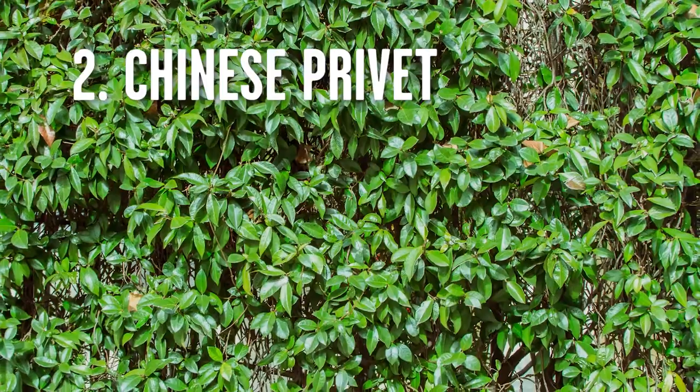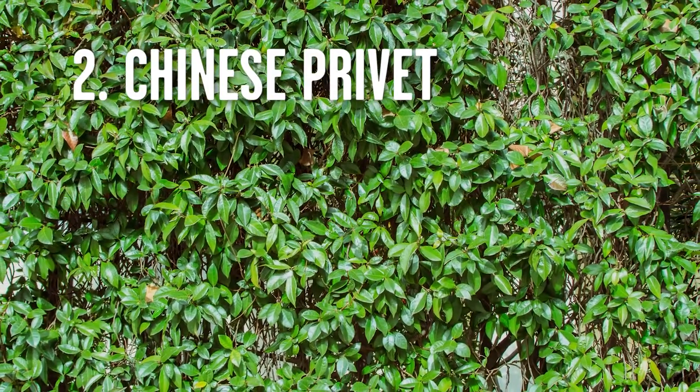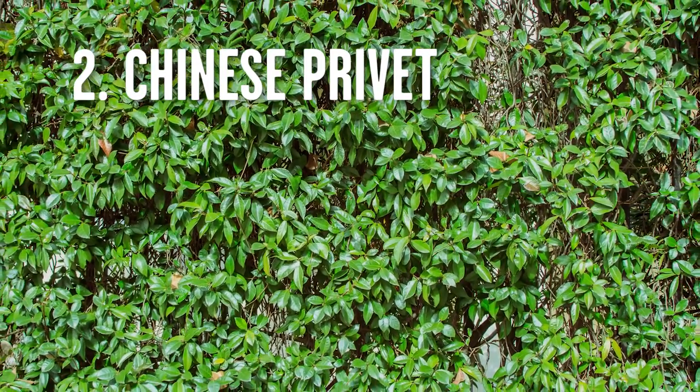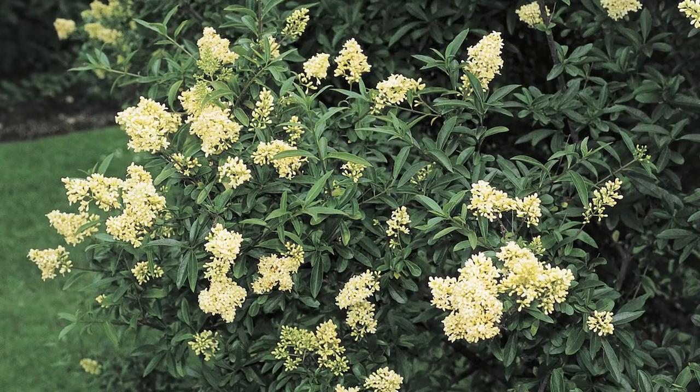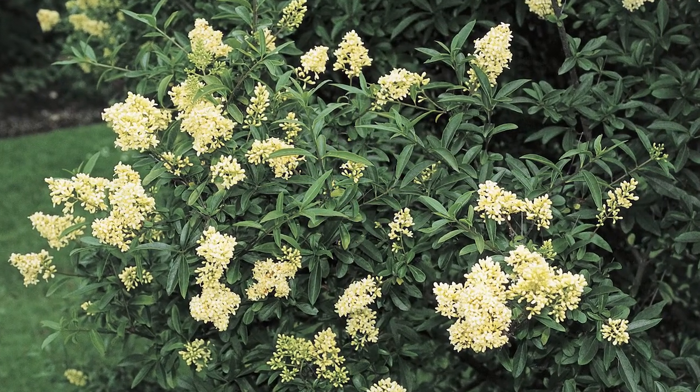Weed number two, and I consider this to be the worst weed we have in the south: Chinese privet. The problem is it blooms every year. You can smell it in the springtime — this kind of sickening sweet smell. It has white flowers and then it gets berries on it that the birds eat and they poop out everywhere, and then you get a zillion seedlings coming up and it grows all over the countryside.